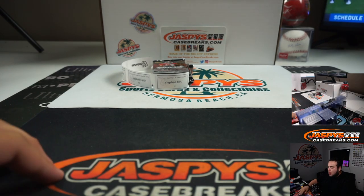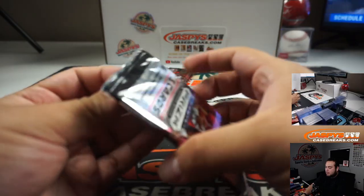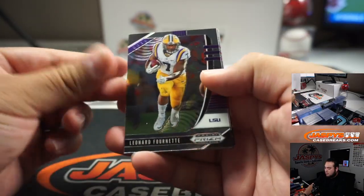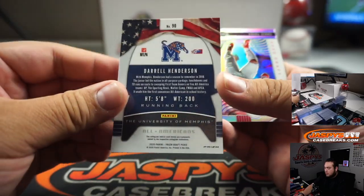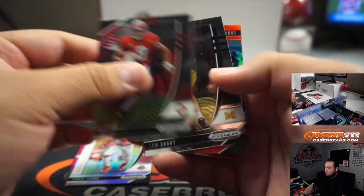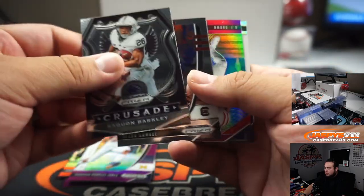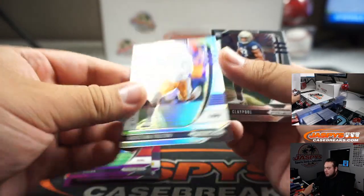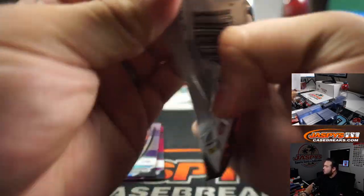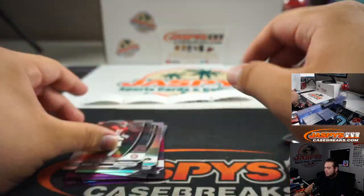Alright, last one — Steven, there you go man, all these numbers here. Pack 3: Darren Henderson, Chase Young silver. Christian McCaffrey, Donovan Peoples-Jones. AJ Brown, Christian Fulton. Odell Beckham Jr. Steven Montez, Henry Ruggs.